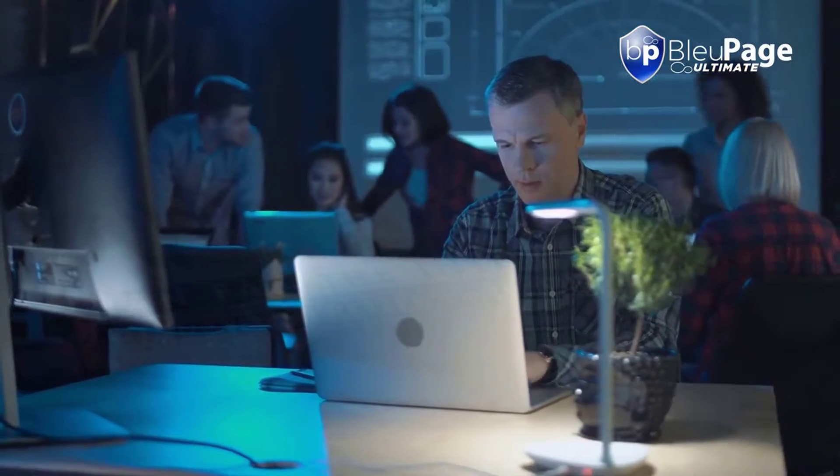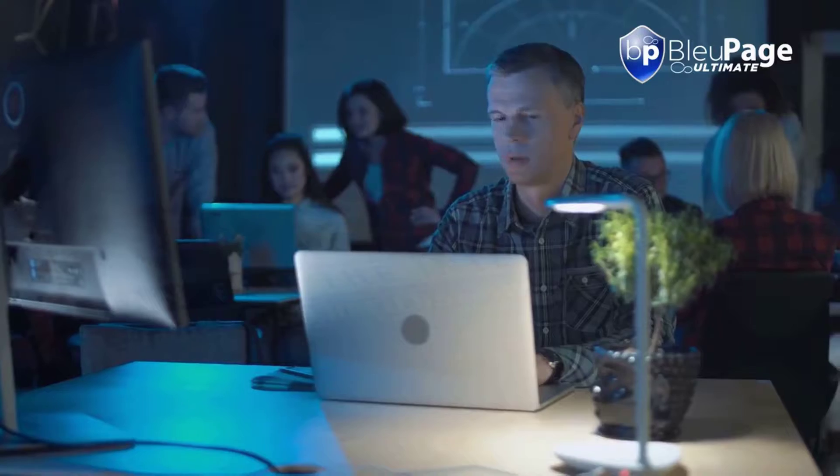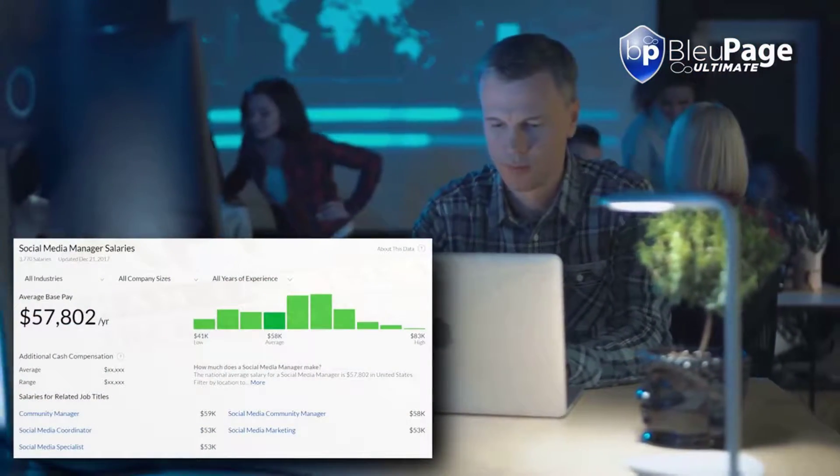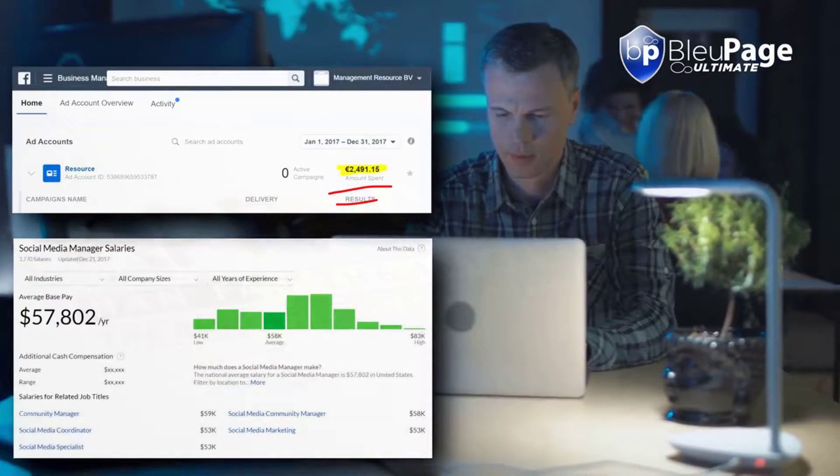But posting to all your social media accounts is a full-time job and takes far too much time away from your business. Sure, you can hire a social media manager and pay for ads, but that gets pretty expensive.